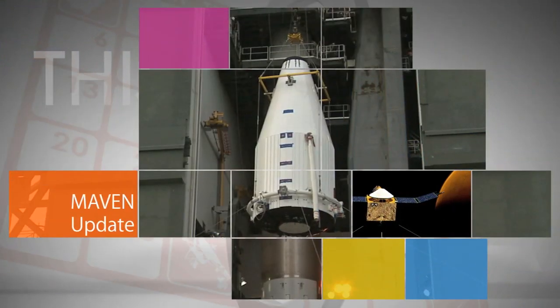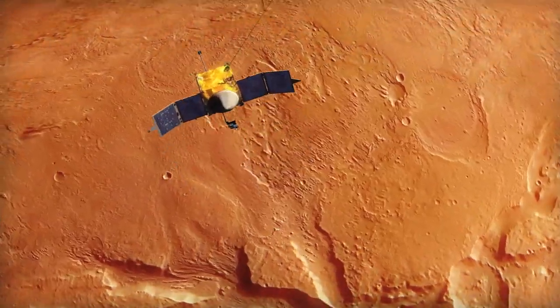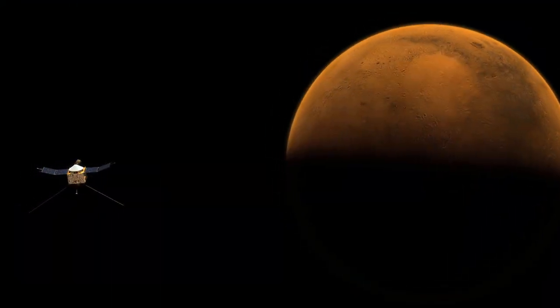The MAVEN spacecraft is the latest NASA probe designed to help piece together a complete picture of the red planet's past. MAVEN's piece of the puzzle is to understand what happened to Mars' upper atmosphere — why did it go from a wetter, Earth-like environment with a thicker atmosphere to where it is today, a much more dry and thin atmosphere?